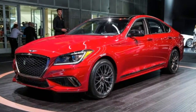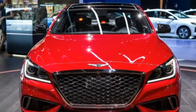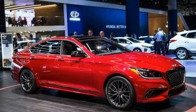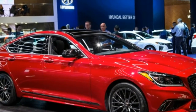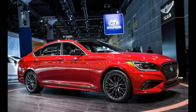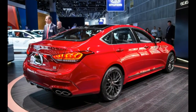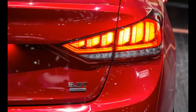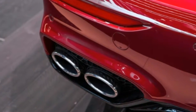When Hyundai's infant Genesis luxury brand lifted off the proverbial tarmac this year, it did so with two models: the all-new G90 full-size sedan and the pre-existing G80. Before Genesis the brand, there was Genesis the Hyundai model, which was stripped of its Hyundai badging and rechristened the G80. The badge swap was more or less the extent of the changes during the 2016 Genesis sedan's transition to the 2017 G80 — that and a price bump and an increase in standard safety tech.